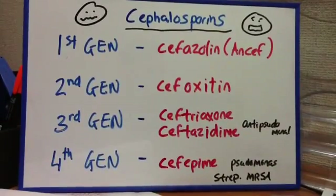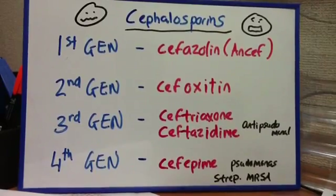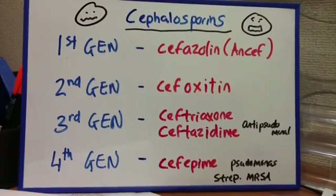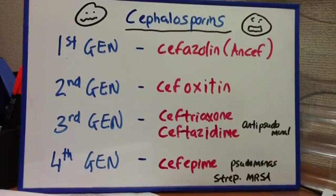They didn't work well for MRSA or for some staph. An example that was used is cefazolin, which is Ancef, and these are mostly focusing on gram-positive cocci. The second generation — an example is cefoxitin — and these have increased action against gram-negative and also gram-positive rods, focusing on enteric bacteria.